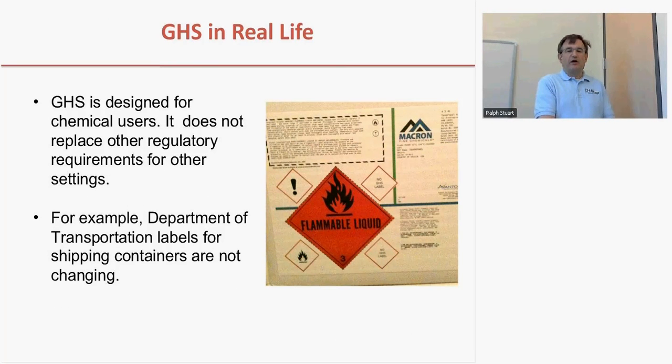This is an example found on campus of a propanol shipping container used to move five-gallon containers of propanol. You can see that in addition to the GHS exclamation point and flammable symbol, there's also the red DOT flammable liquid placard on this container. The Department of Transportation is not changing its symbol system to conform with GHS because they are working with a different audience. The GHS system is designed for people who actually use chemicals, whereas DOT is concerned with people who are shipping chemicals over the road — two different situations requiring two different systems.